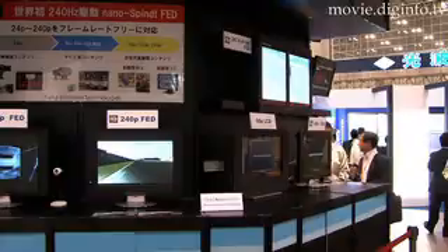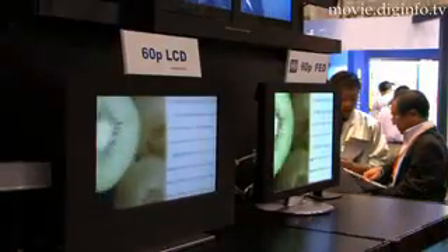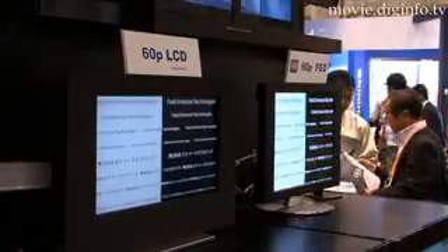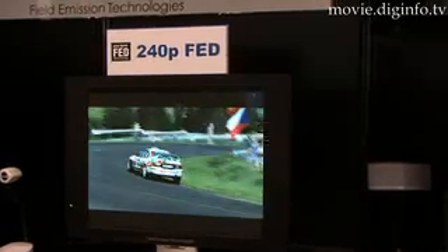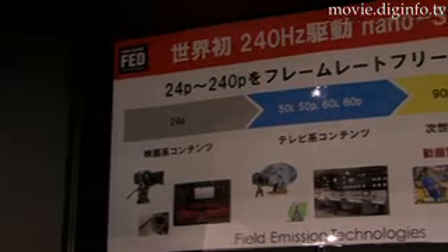Blurred images are caused by two factors: the hold type drive system used by LCDs and PDPs, and the responsiveness of liquid crystal elements in LCDs, and decay characteristics of phosphors in PDPs. NanoSpint FEDs are the first flat panel monitors with high-speed capability and never produce a blurred image, thanks to the use of Line Sequential Impulse Drive System.